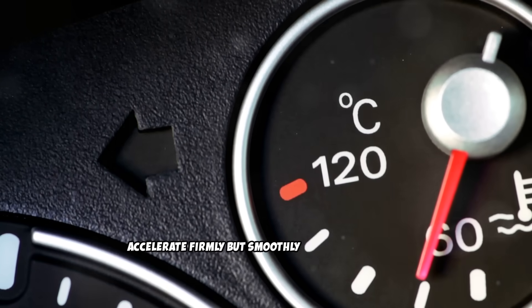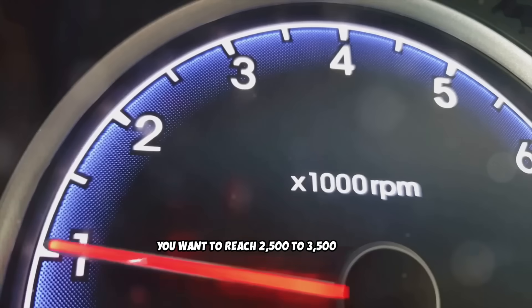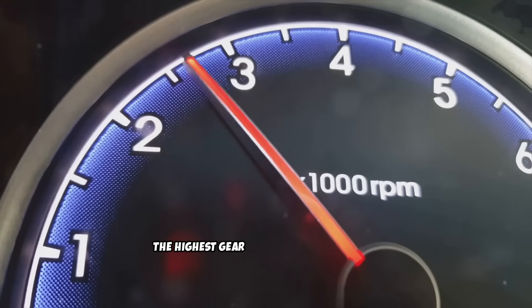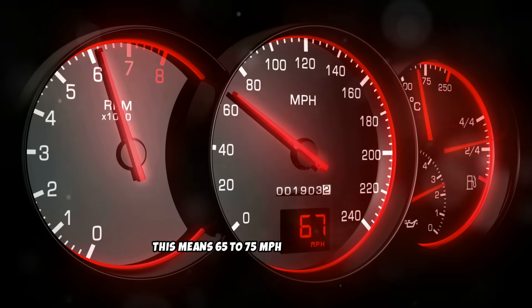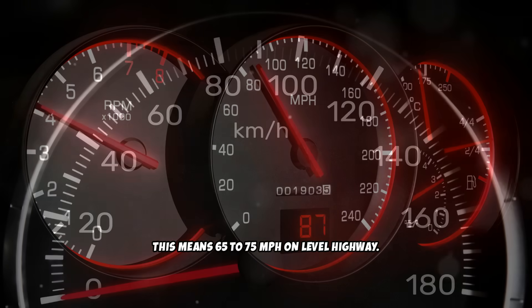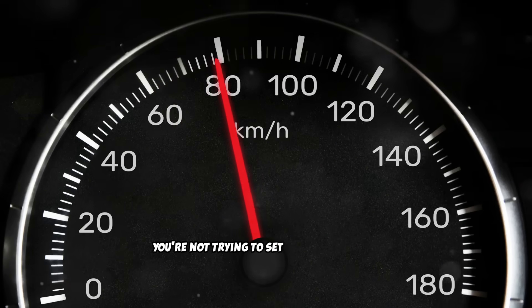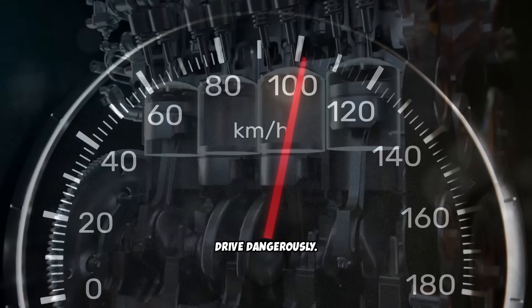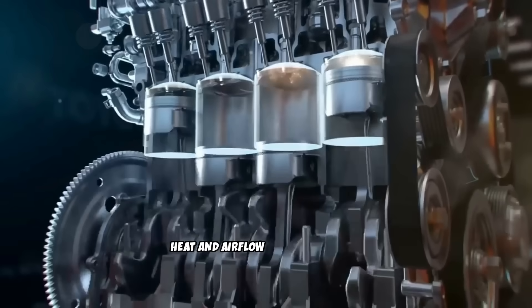Once warmed up, accelerate firmly but smoothly to highway speeds. You want to reach 2,500 to 3,500 RPM in the highest gear you can maintain safely. For most diesel vehicles, this means 65 to 75 miles per hour on level highway. Maintain this speed and load for 15 to 20 minutes. You're not trying to set speed records or drive dangerously — you're simply keeping your engine in its upper operating range long enough for the heat and airflow to do their work.